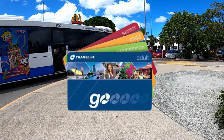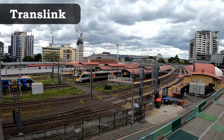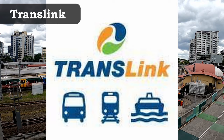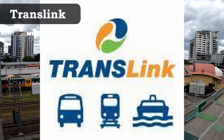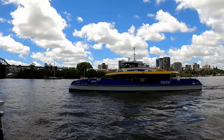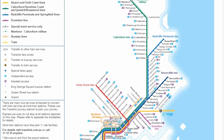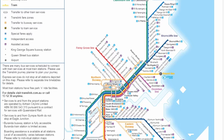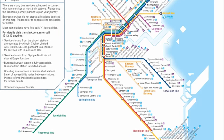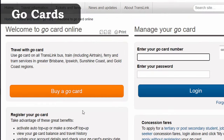The public transport options in southeast Queensland are through the Translink network. This includes the trains, trams, buses and ferry services that you can take from the Gold Coast through Brisbane and all the way up to the Sunshine Coast. Any Translink service can be used with the Go Card, which ends up working out about 30 percent cheaper than a single paper ticket.